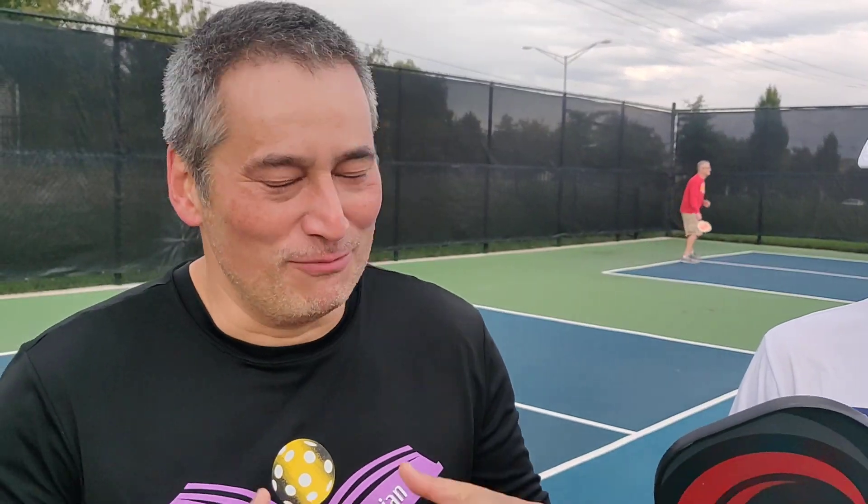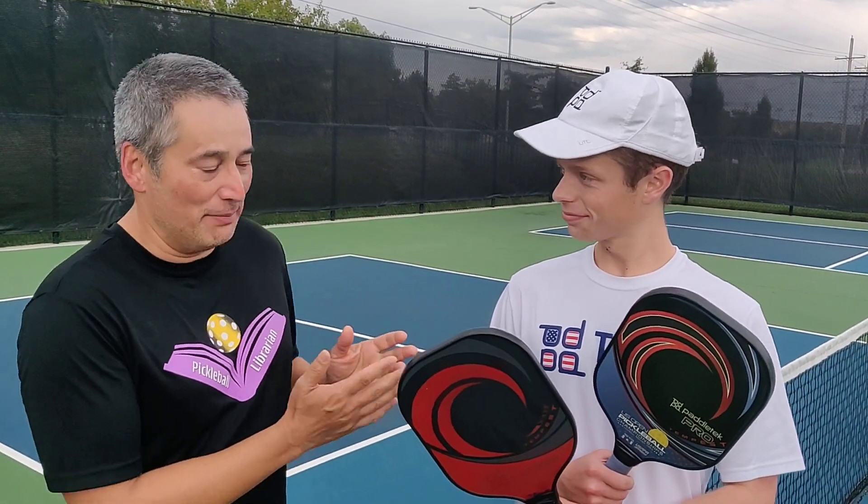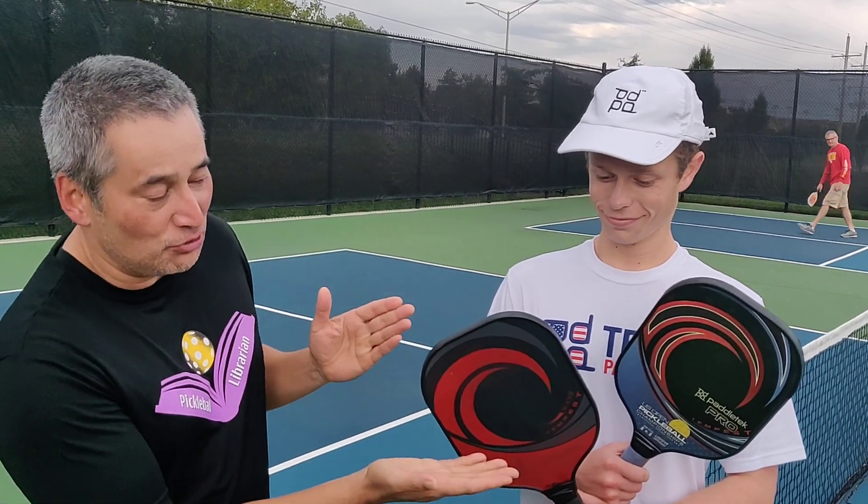Hey folks, Pickleball Librarian here, and wow, it's a great day of playing in this beautiful fall weather. I'm here with Carter Tuber Singh, also known as Coach Carter. He is a sponsored player by Paddle Tech, and he's going to talk about his two favorite paddles.